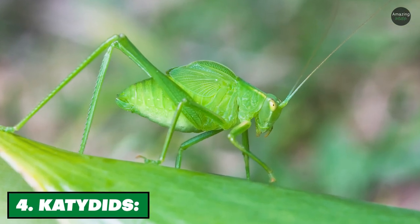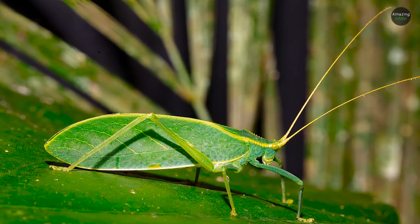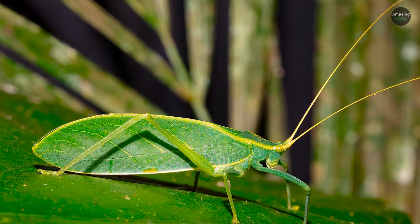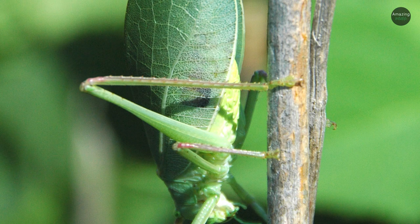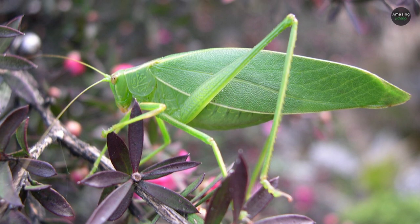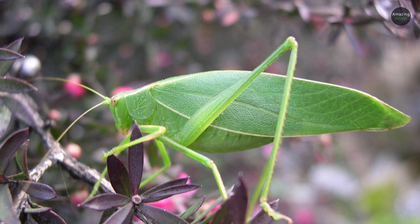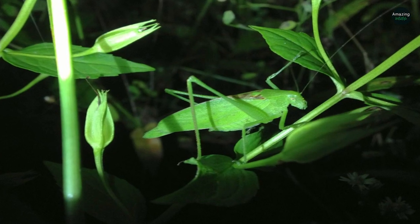Number 4: Katydids. Katydids are masters of cryptic coloration and mimicry — in other words, they're masters of camouflage. Insects that can blend in with their environments are favored by natural selection: they're less likely to be eaten, more likely to reproduce, and pass on their genes and disguises to future generations. Camouflage is most effective when the shape and outline of an animal completely merge with its background so it's no longer recognizable.